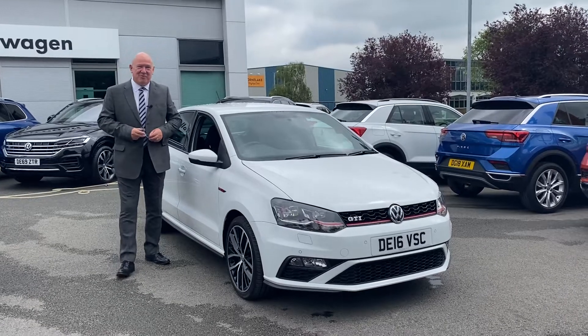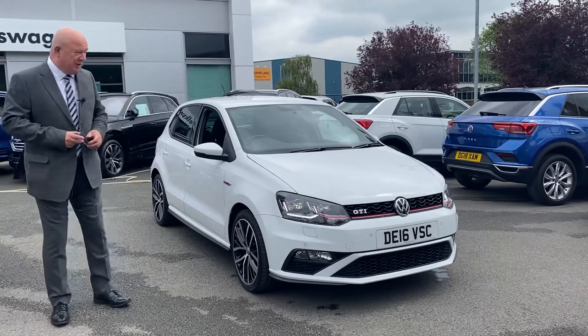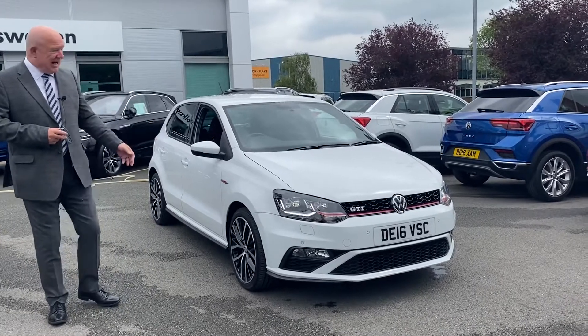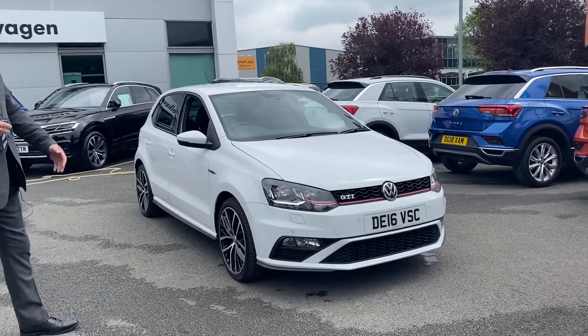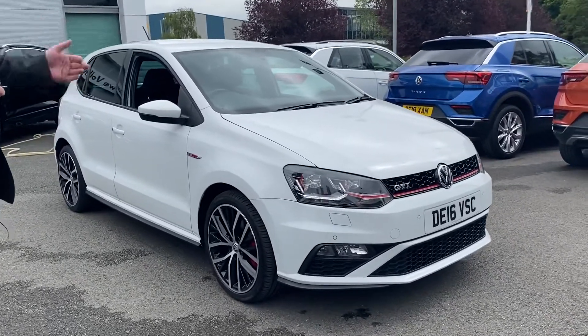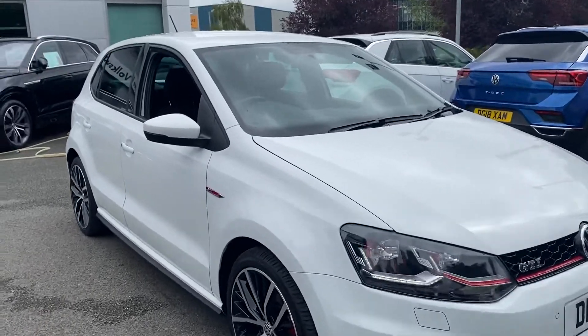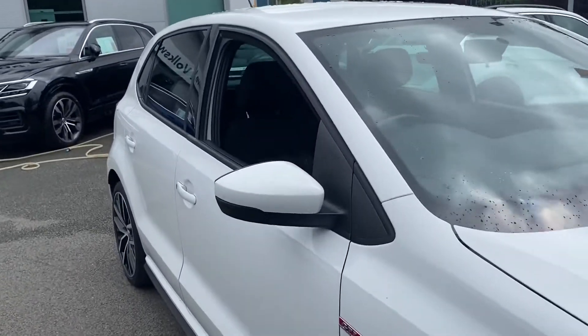Hi, it's Martin from VW & Crew. Just to show you around a new car we've just taken into stock — it's a Polo GTI, manual six-speed version. Extras on this car: upgraded alloys, LED lights, parking sensors front and back, and the rear view camera.